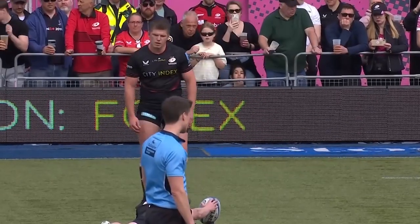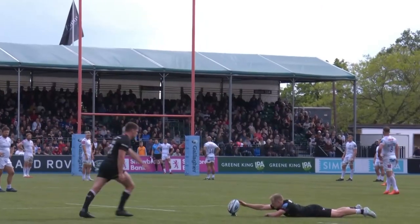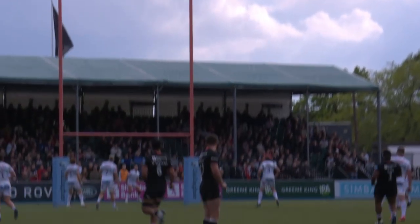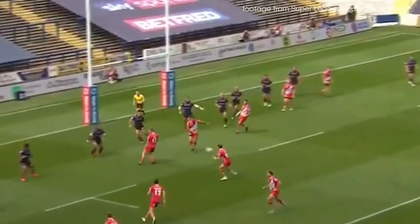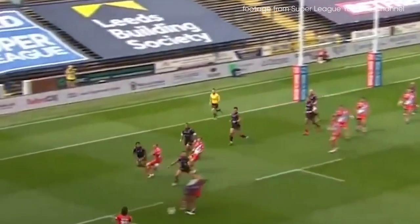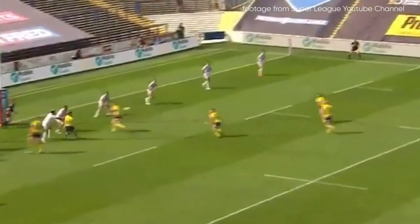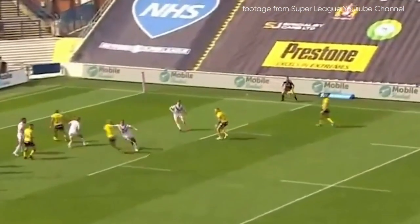Some critics argue that the scoring system in rugby needs to be changed, as it encourages a conservative game plan, and there should be a greater disparity between a try's net worth and a penalty or drop goal. In League, a try is worth four points, a conversion or penalty two points, and a drop goal just one point. The focus is to score tries rather than penalties, and the league code is far more exciting and action-packed as a result.